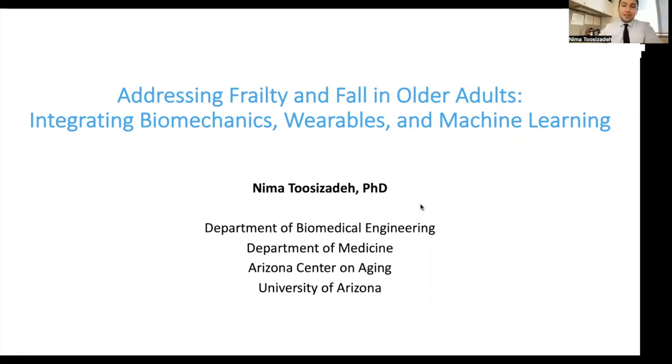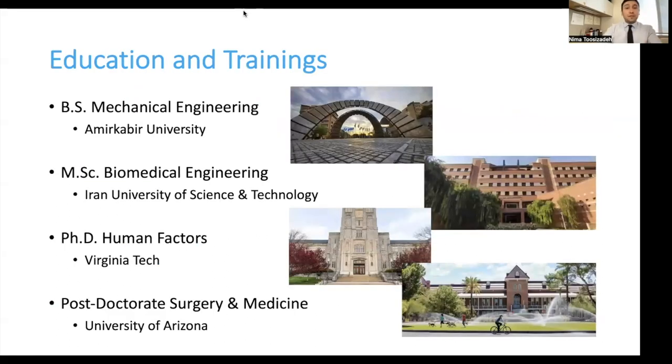Thank you so much, Greg, for the introduction. My education is in the field of mechanical engineering and biomedical engineering. Since I joined the University of Arizona, I was fortunate to start in the Department of Surgery, College of Medicine. That was a good environment to get exposed to the clinical side of studies and build collaboration with medical doctors. We do engineering research in the field of human movement and wearable sensor technology, but we lean towards more applied research, basically defining problems from the medical side.